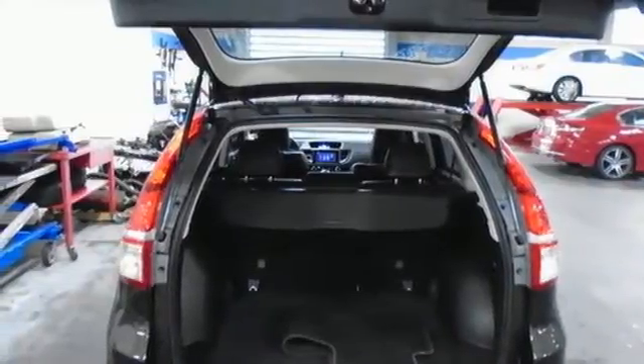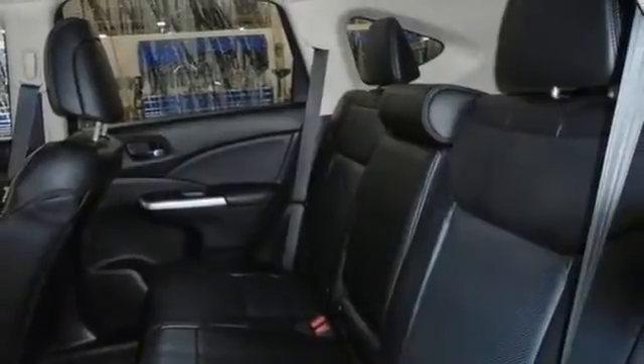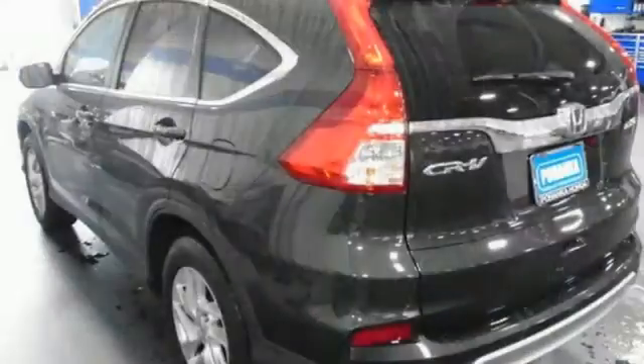External memory control, power sliding and tilting sunroof, wireless phone connectivity, and streaming audio.